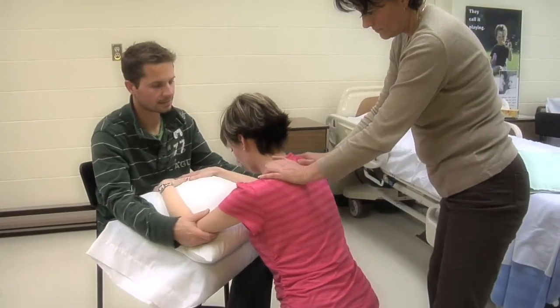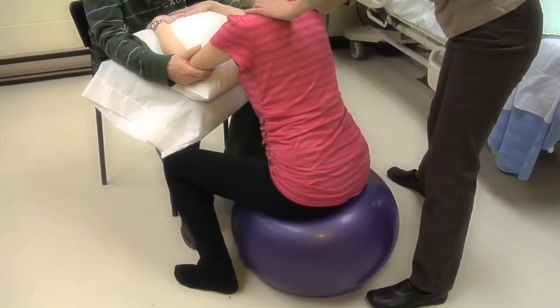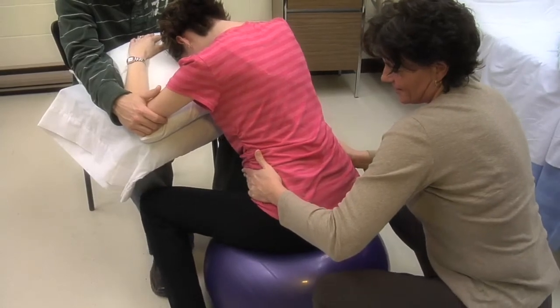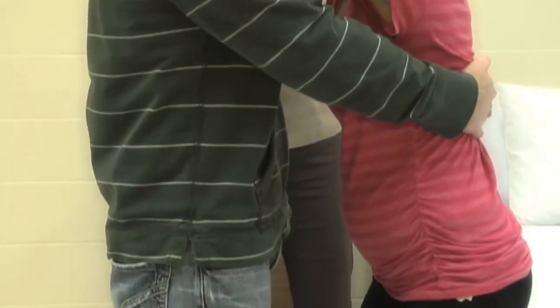Labor tends to be easier if you're relaxed and feel confident and knowledgeable. Learning a variety of comfort measures and how to use them can help increase relaxation and confidence during labor. Labor is painful, but it is pain with a purpose. You will soon have a new baby in your life.